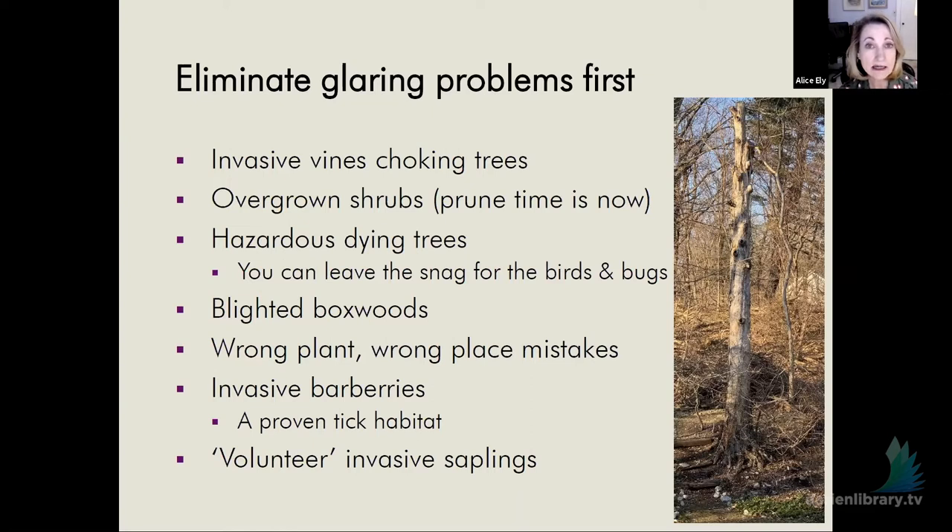We did that in our yard a number of years ago and I have not found a tick on myself or my husband since we did that, and we don't spray in our yard. Another thing to get right on while they're still small is volunteer invasive saplings — they invite themselves and grow too close to an established tree. Cut them down while they're small; it's a lot cheaper to do it then than waiting until they're tall.